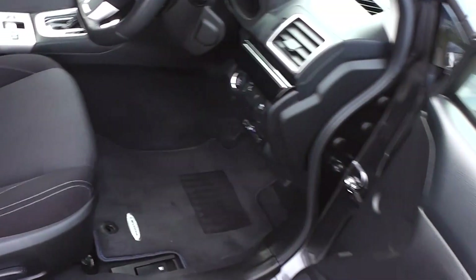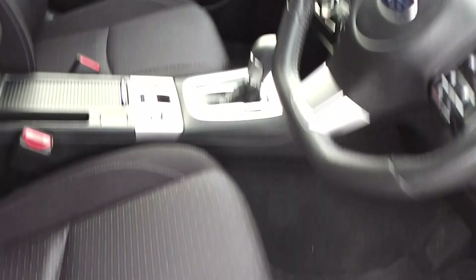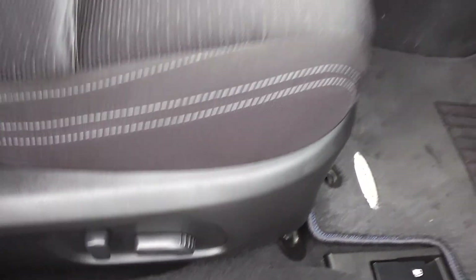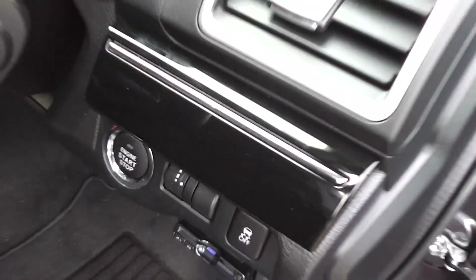Let's have a look on the inside. Black cloth trim — immaculate. It is a non-smoker's car, so there are no smoky smells or cigarette burns on the seats. The front seats are electric adjustable — driver and passenger. Push button start with keyless entry.